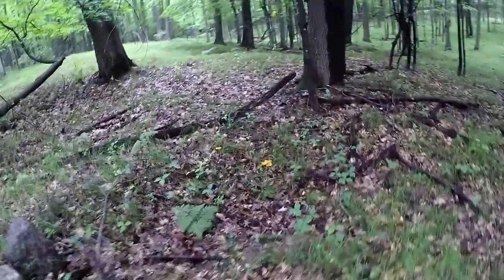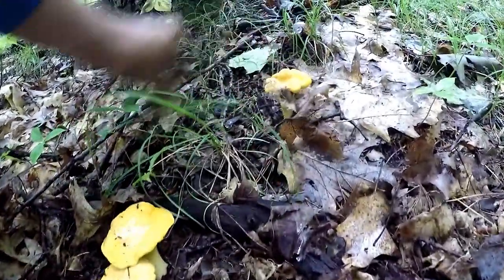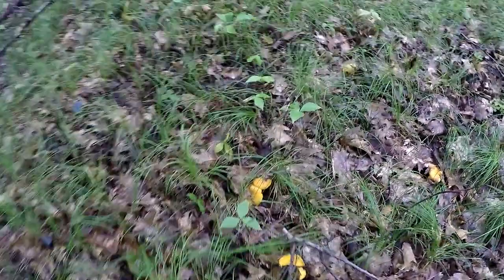Oh yeah, here we go, here we go! Got some hiding there, got some there, got some there, got some hiding here underneath the dirt. One even there, one there, one there — more there, more there. Man!